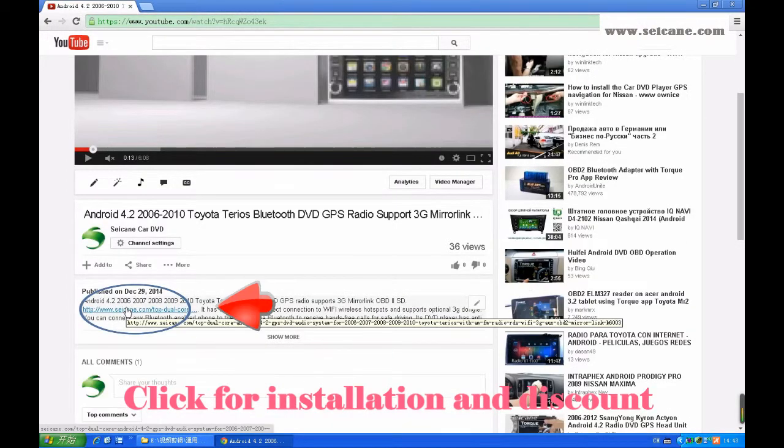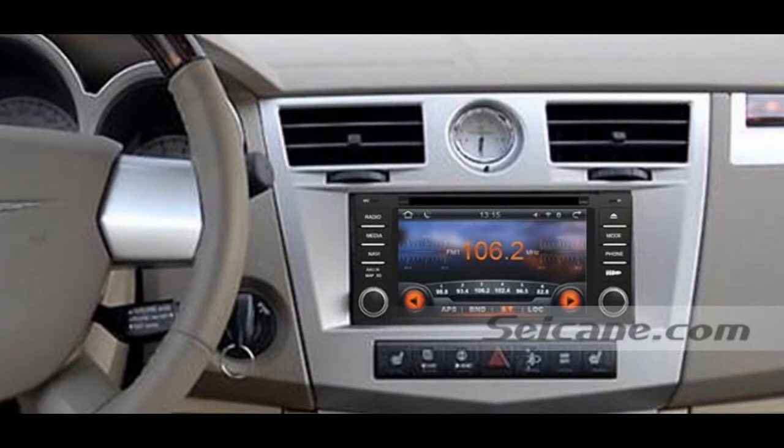Hi, friends. Welcome to Seiken Video. Here's an aftermarket GPS DVD player for Chrysler Sebring. Let's check out the great functions in it.